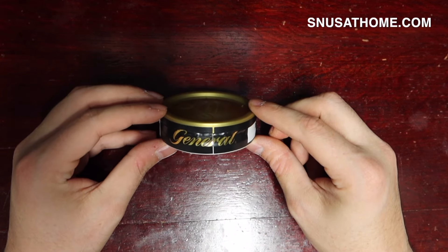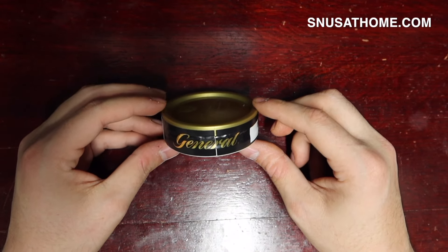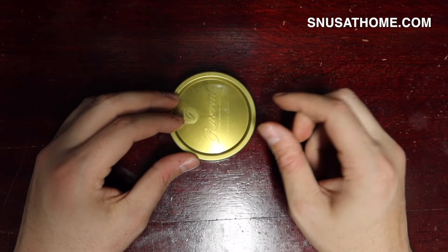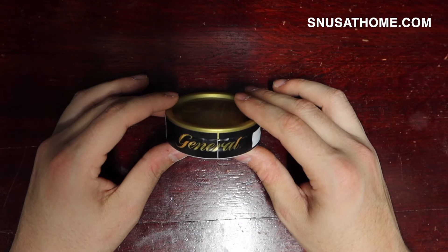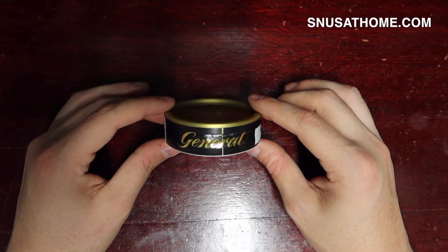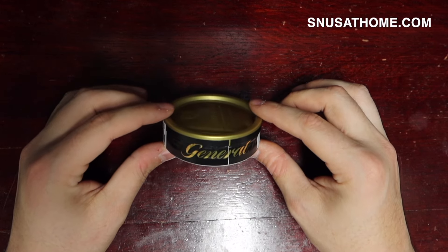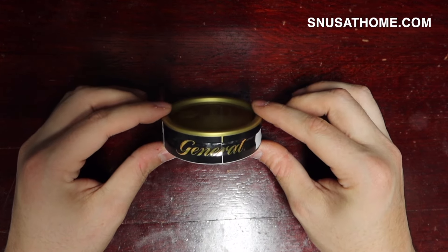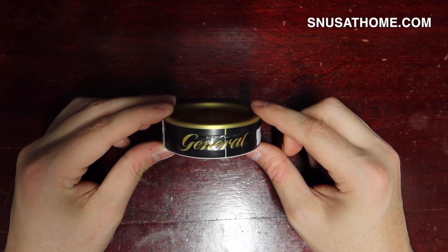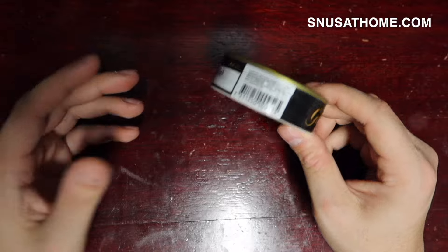Then the war happened — I forget which one exactly, I believe it may have been World War One or Two. They needed money to fund soldiers' pensions and they monopolized the snus industry. They had a tasting panel because there were hundreds and hundreds of snus blends available on the Scandinavian market, and a panel of judges deemed this one good enough to stand out amongst hundreds of other snuses to be available for sale.